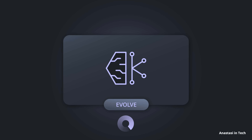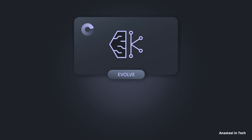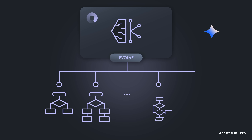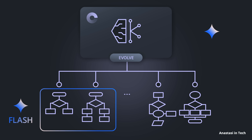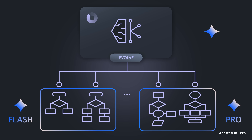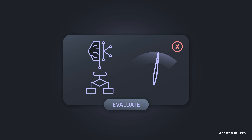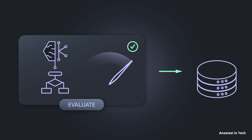AlphaEvolve then enters a so-called evolutionary loop, where it creates a large population of algorithms — basically a set of offspring for the problem. Inside this loop, it uses a teamwork approach where Gemini Flash generates a wide variety of algorithm variations, while Gemini Pro contributes fewer but higher-quality suggestions. Each version is tested for correctness and performance, and the results are saved into internal memory. This way it learns from its mistakes — keeping what works and discarding what doesn't.